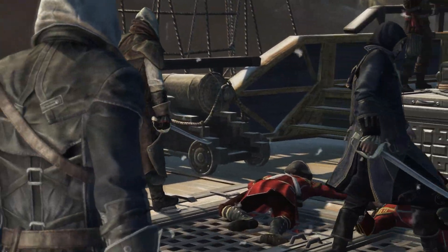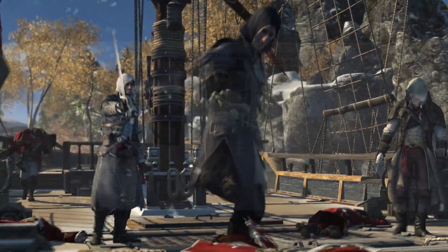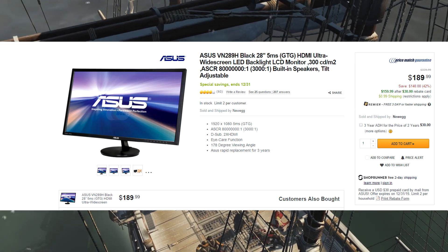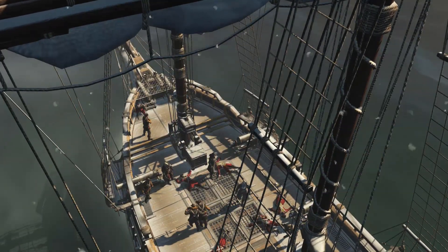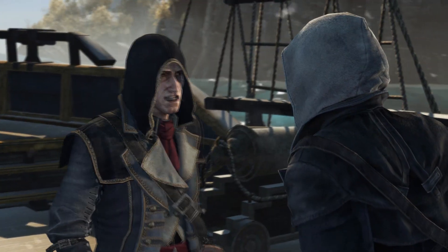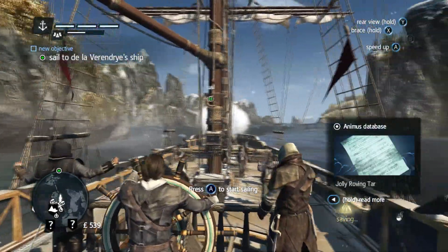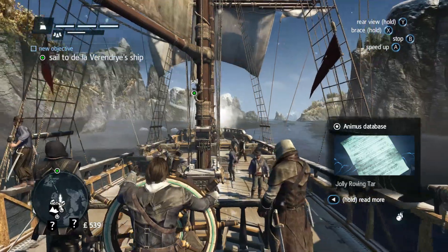Moving on to number 2. Some of you guys might not agree with me including this in the list. Right now on Newegg, you can pick up the Asus VN289H Black 28-inch 1080p monitor. I know if it's a 28-inch monitor you want 1440p — a lot of people say that if it's over 23 inches you can't play 1080p. Honestly, I don't see where that comes from. I think you can get a 27 or 28-inch monitor and if it's 1080p, it's fine.